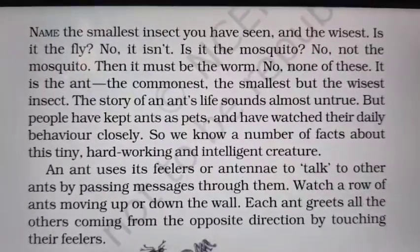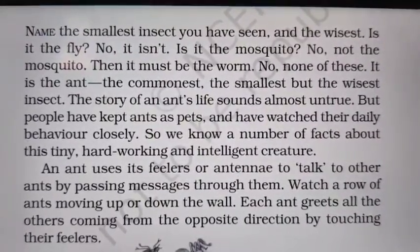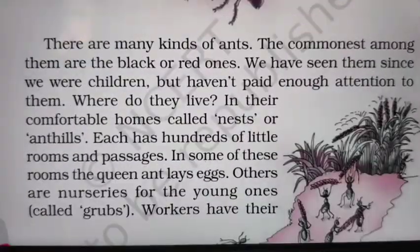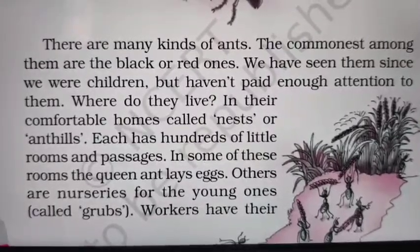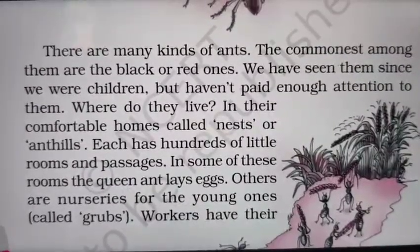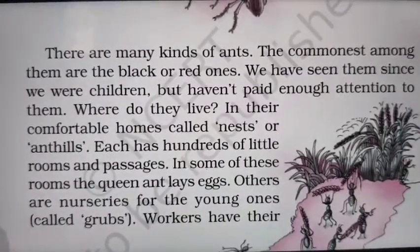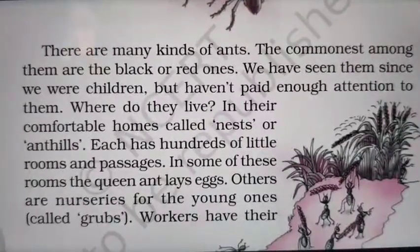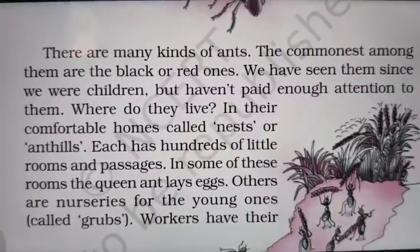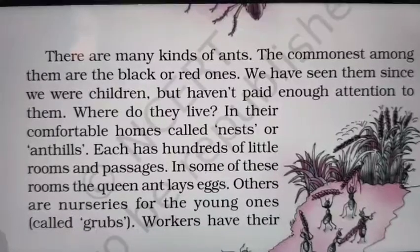Just as when we meet one another we shake hands, similarly ants, when they greet, welcome and talk to each other, they use their antenna. Now there are many kinds of ants. The commonest among them are the black or red ones. We have seen them since we were children — there are so many ants around us, black or red ones — but we haven't paid enough attention to them. We just ignore them and don't observe their actions closely.